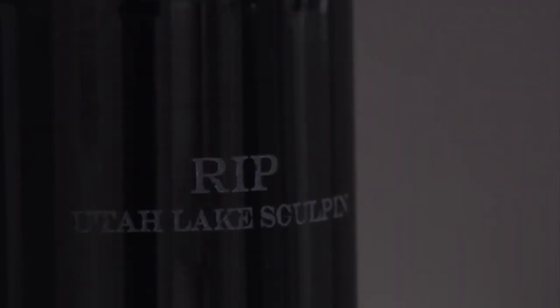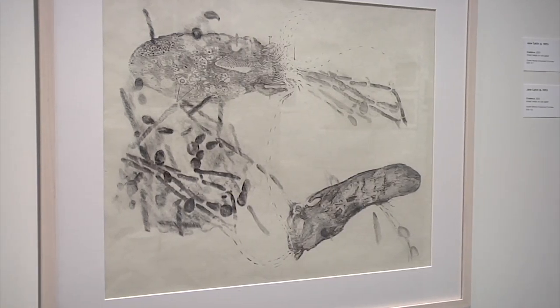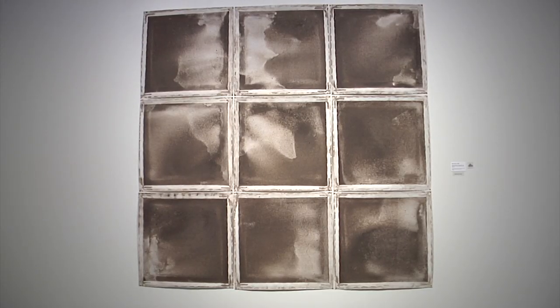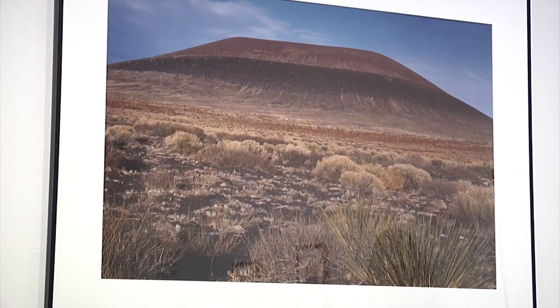Exhibitions like this are really important because they're a way for the public to come in and see these potential intersections between art and science and the crossovers that can occur. At this moment in history, hopefully what we're seeing is this emergence of more integrated programming, where we're realizing that people learn and experience in different ways. So using the lens of art and science and combining them is just another way to get more and more people involved.